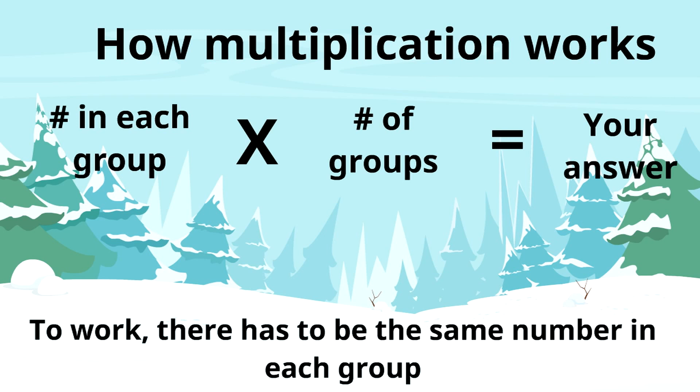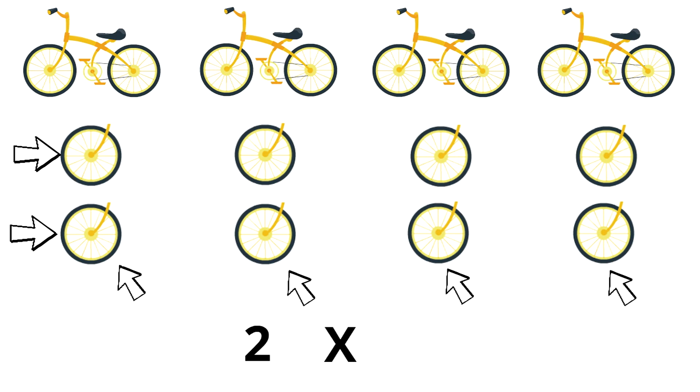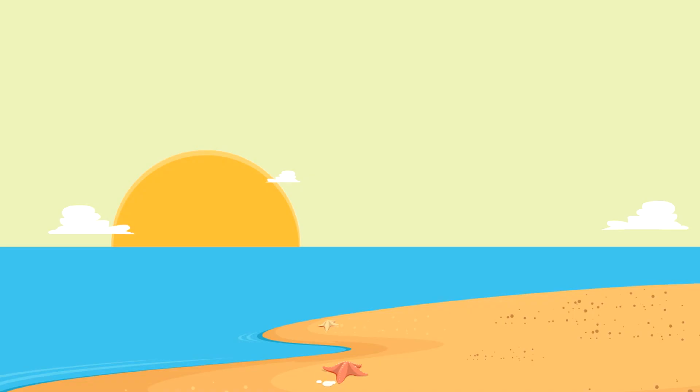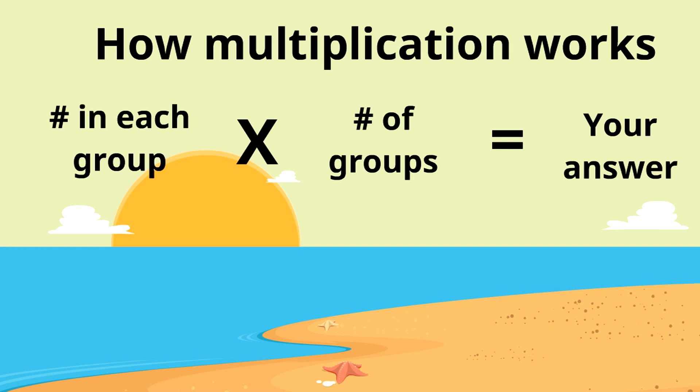Let's take this to the next level. Let's say someone has four bikes — here are their wheels. Each bike has two wheels, so the first number we write down is two, the number in each group. We put the times symbol, then count the number of groups: one, two, three, four. So it's two times four. Now let's skip count to get the answer: two, four, six, eight. Eight is our answer — there are eight wheels. Two times four equals eight.